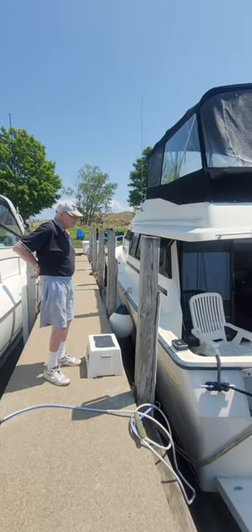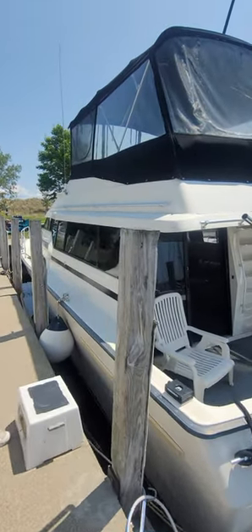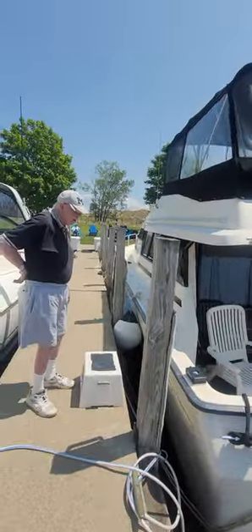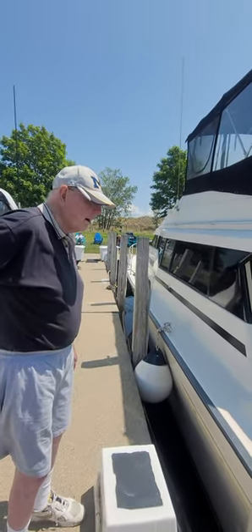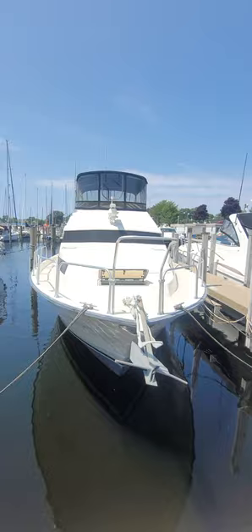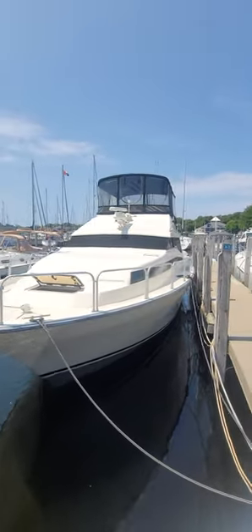We've got the 1990 Mainship, 41 to 42 feet, with the downriggers set up — it's ready to go. Give us a call. We've got a great owner here who has taken very good care of this boat. The Mainship — a beautiful vessel. It's got cushions that go right on the front there. It looks gorgeous.